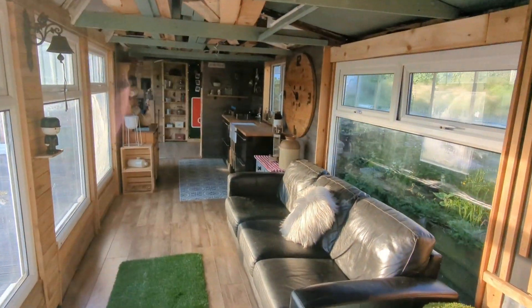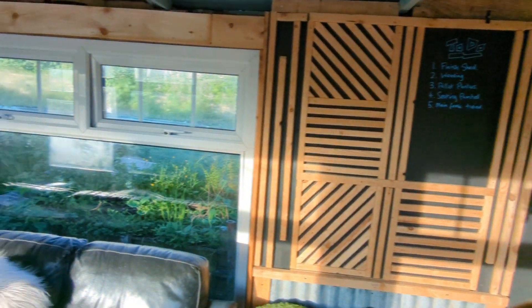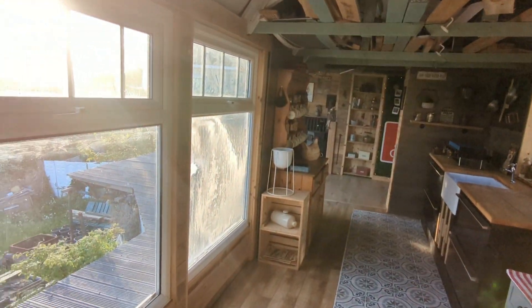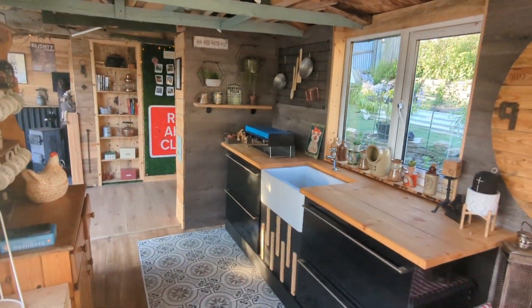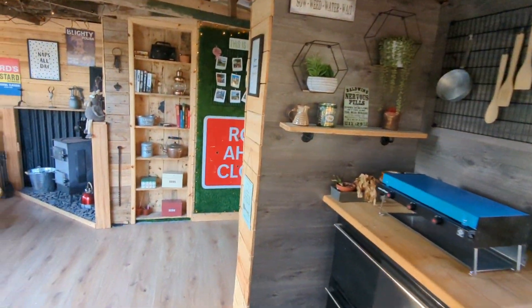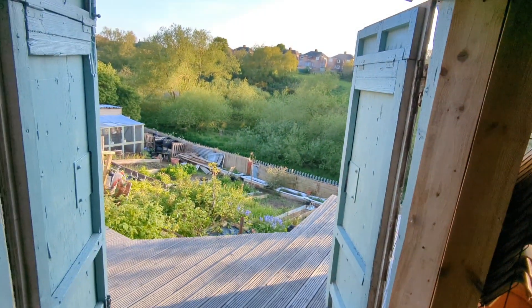Going into the building, most of the materials we've used have been recycled. The whole building's made out of pallets, just stuck and screwed together. We also managed to get a big set of windows out of a house renovation that was going ahead from one of the lads I know.